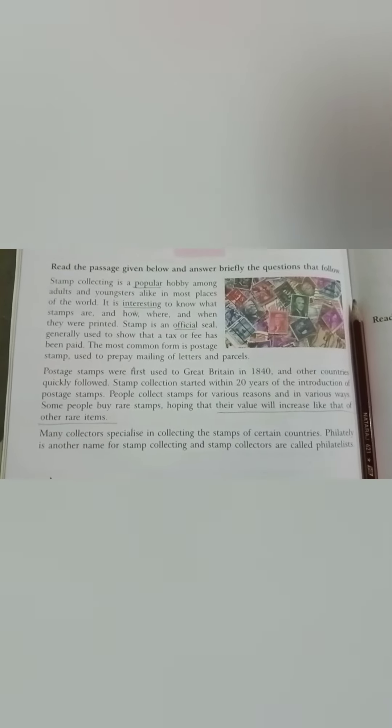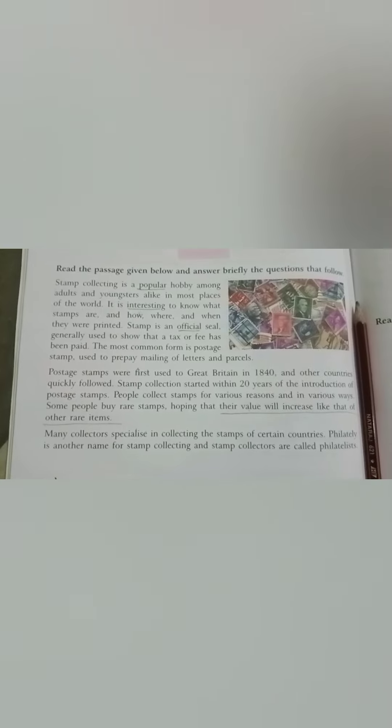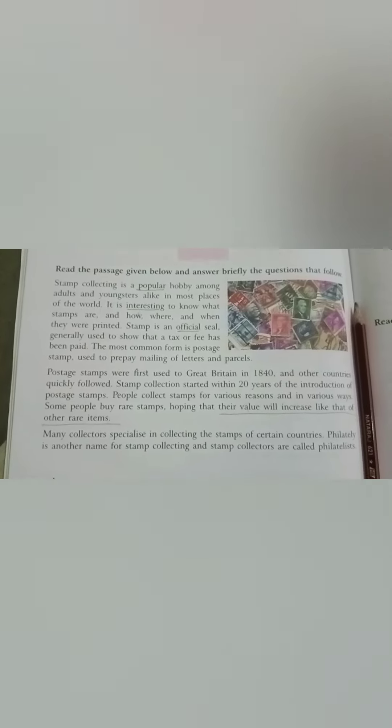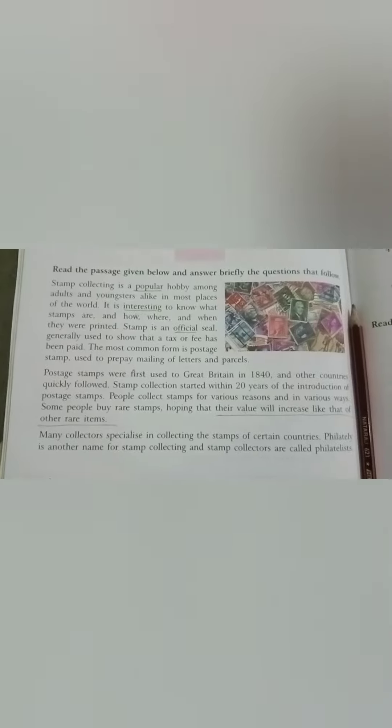So my dear kids, we have read this passage. Now we will solve the question answers related to this passage. Here we go.